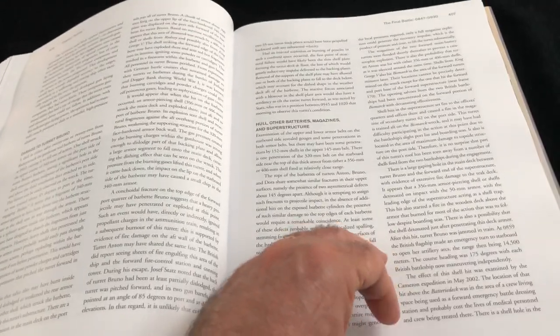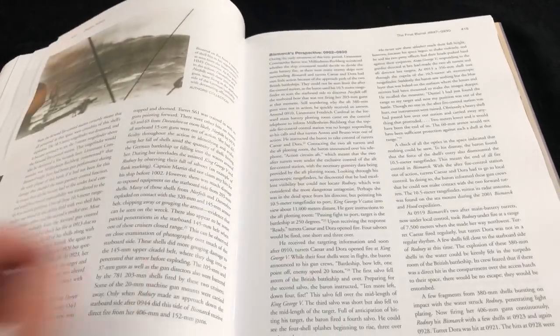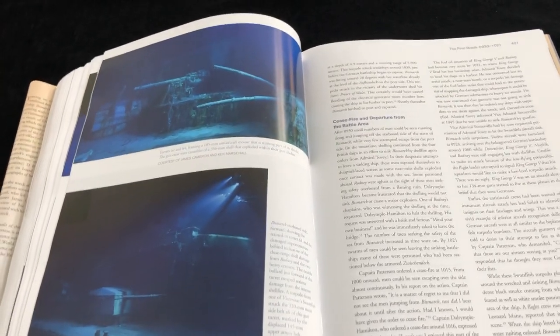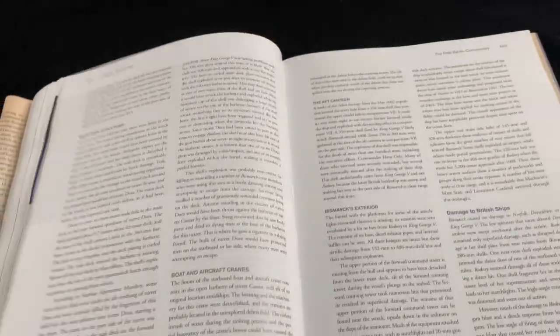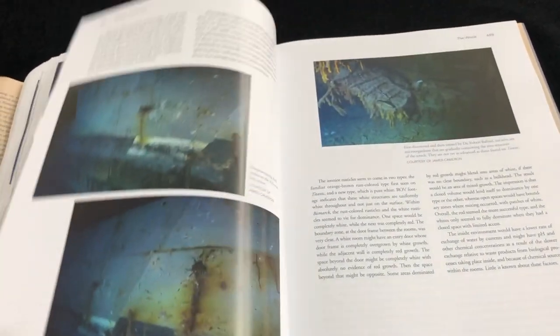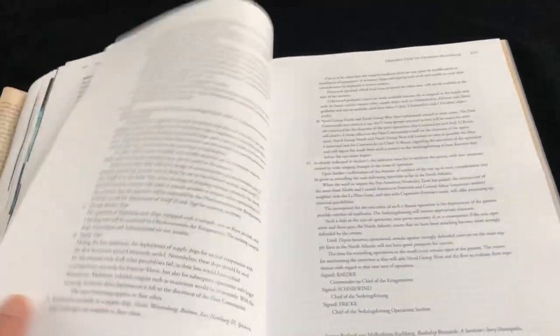One of the other great things, just to finish off this bookshelf review, is the fact that you've got multiple photographs taken from the underwater expeditions to the wreck that have helped reinforce or counter some of the witness testimony evidence of what happened during the various attacks on Bismarck — but mostly corroborative. It's really terrific how a lot of the attacks, particularly the damage reports, have been clarified as a result of visiting the wreck and bringing all of that wealth of data within the book itself. Quite an extraordinary feat.